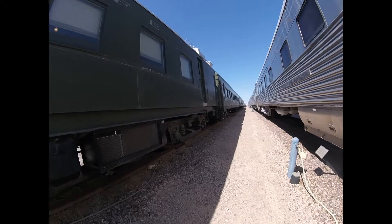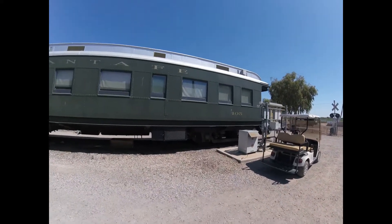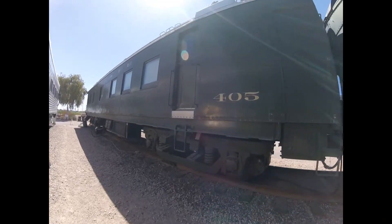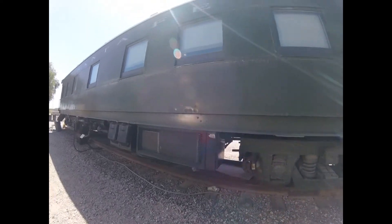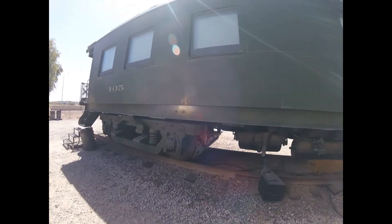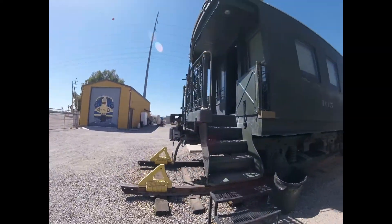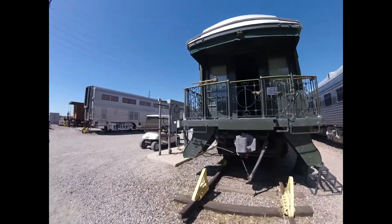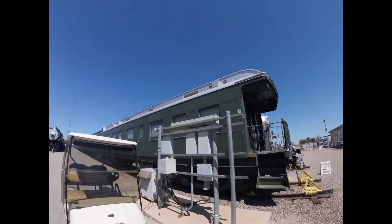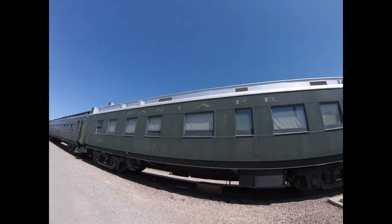Later it was retired and removed from service in 1966 and ended its service in Lahunta, Colorado, and was sold to San Angelo Tank Car in San Angelo, Texas in 1968. Then it was stored at the Temple Railroad Heritage Museum in Temple, Texas. Then in 2008 it was donated to the Arizona Railway Museum in Chandler, Arizona where it can be seen today. It was also repainted before 2011 to its Pullman green color.